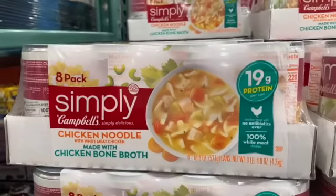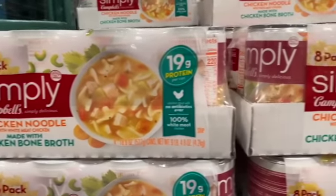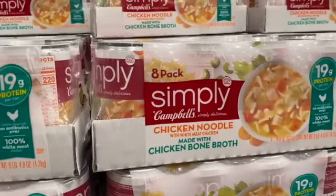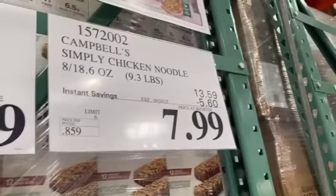Eight 18.6-ounce cans of Campbell's Simply Chicken Noodle Soup made with chicken bone broth. Regular $13.59, take $5.60 off, $7.99.